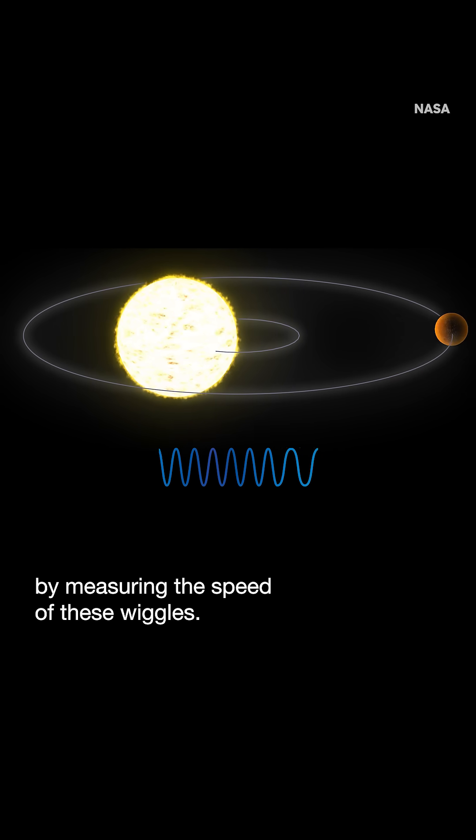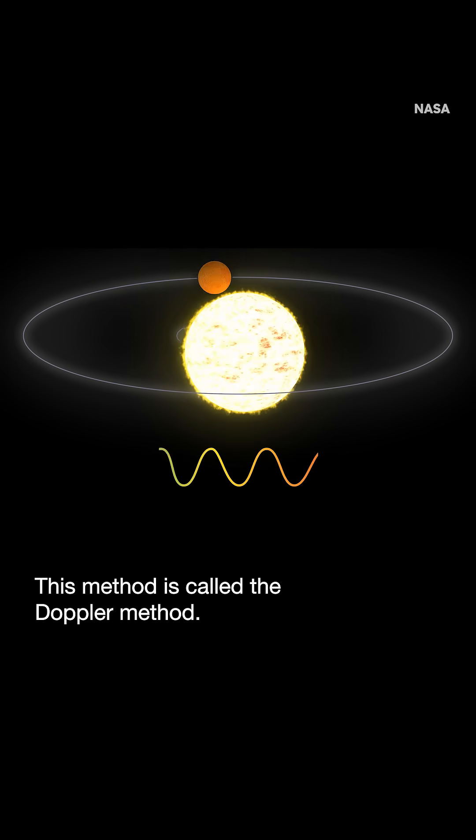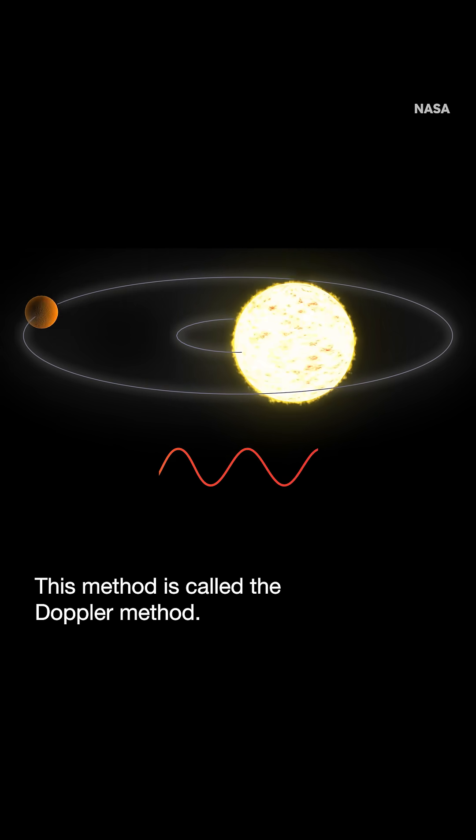Many of these planets were found by measuring the speed of these wiggles by carefully analyzing the star's light. This method is called the Doppler method.